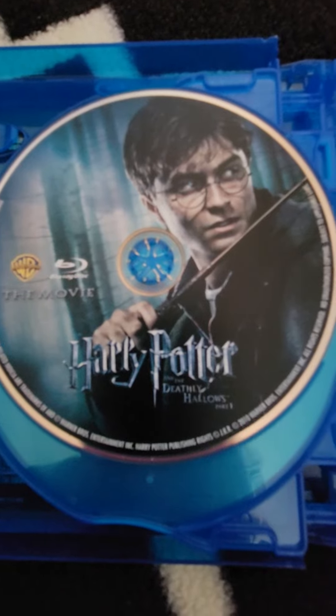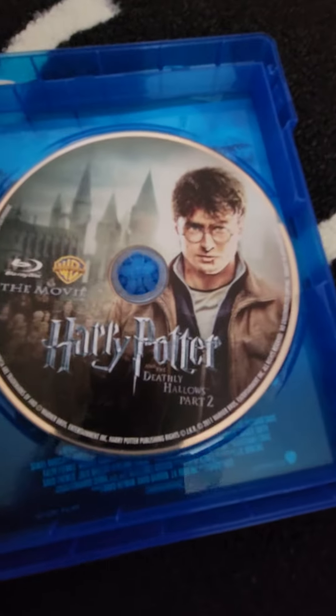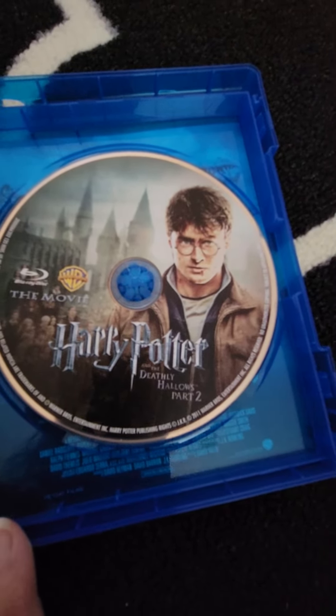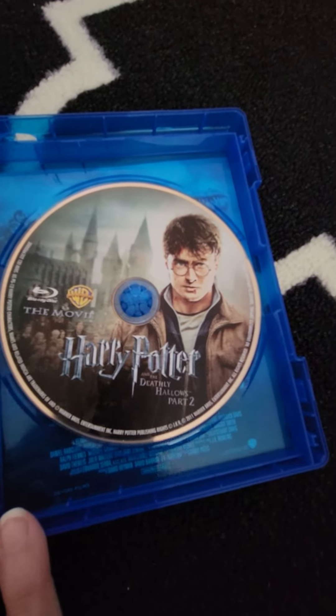Harry Potter and the Deathly Hallows Part One, and finally Harry Potter and the Deathly Hallows Part Two — that one was my absolute favorite out of all the films. It was so action-packed and I just couldn't stop watching it.